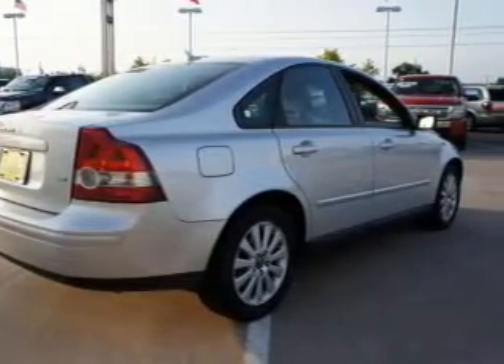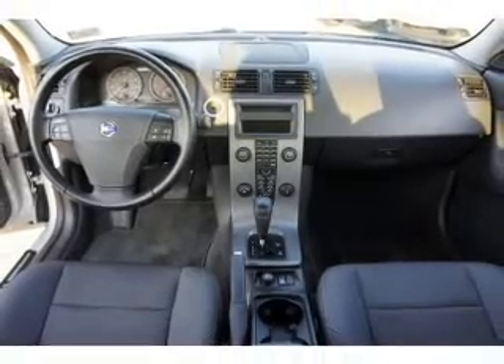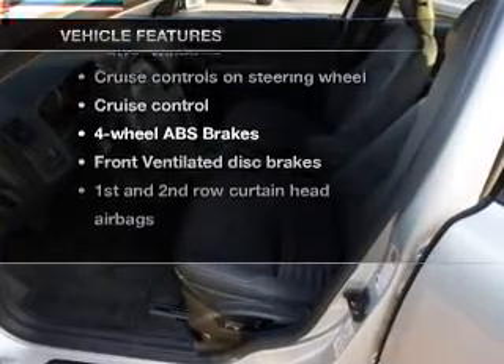Brake safely with the anti-lock braking system. Heated seats make cold weather driving more endurable. Let the sunshine in with a sunroof. And with these notable features, you won't want to miss out on the opportunity to own this amazing ride.